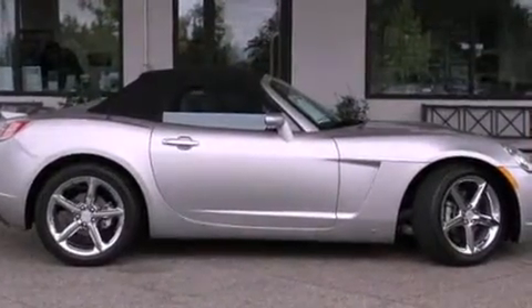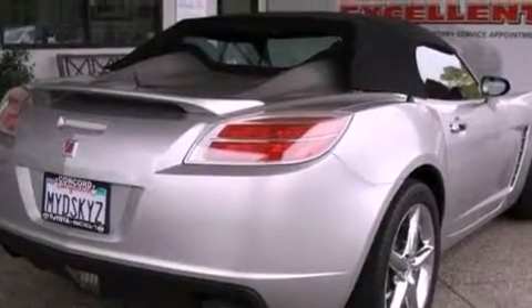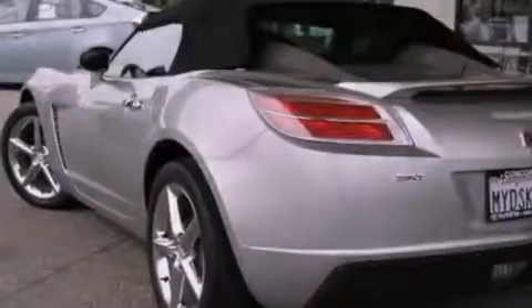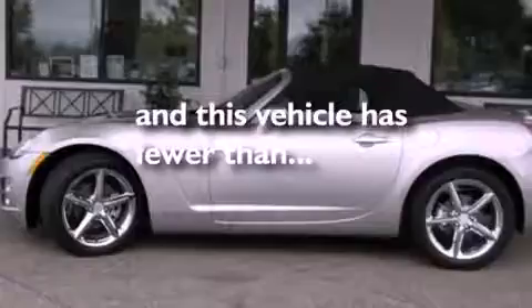Features include alloy wheels, a power driver's seat, cruise control, a CD player, a leather interior, a security system, front fog lights, OnStar, air conditioning, and this vehicle has fewer than 39,000 miles on the odometer.